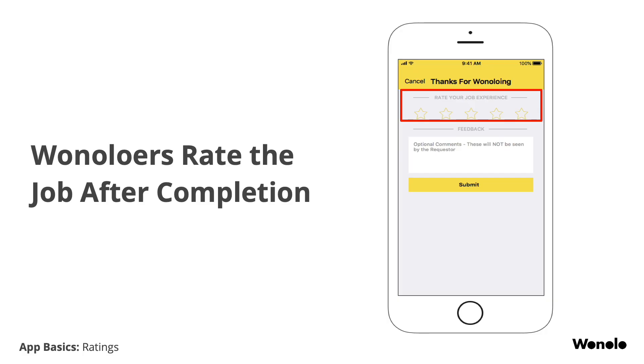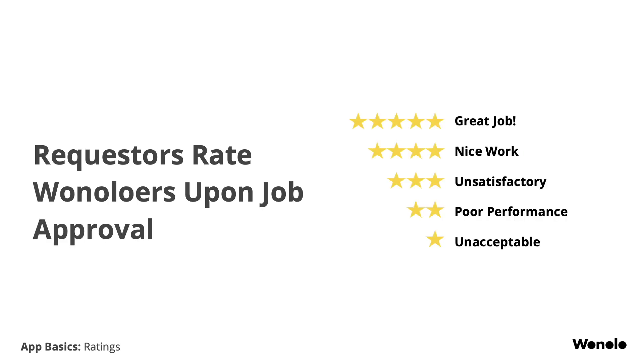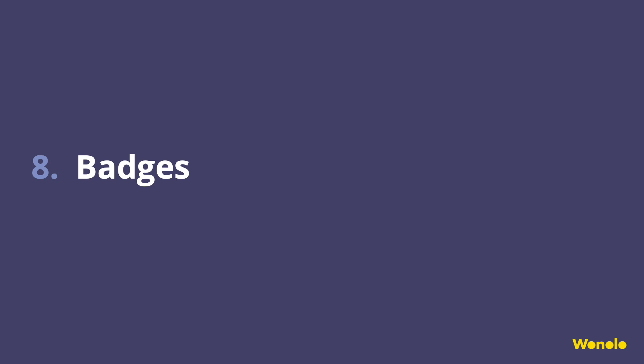Ratings. After you complete a job, you'll be given the option to rate your experience. If you loved the job, please let us know. If for any reason you did not have a good experience, also let us know — we will relay your anonymous feedback to our requester and make things right. The rating system is a two-way street and requesters will rate you on your performance out of five stars. Once the requester rates you, your payment for that job will process, typically taking three to five business days to be deposited into your bank account.